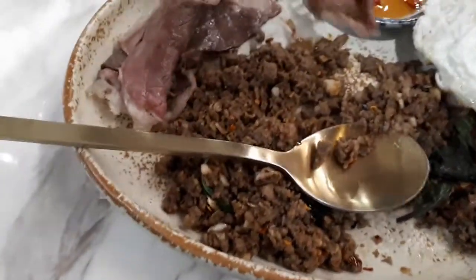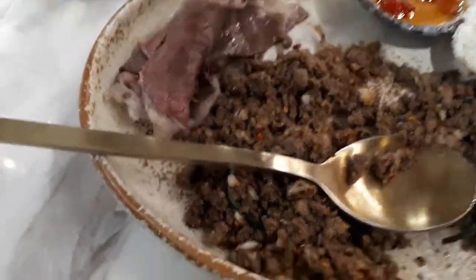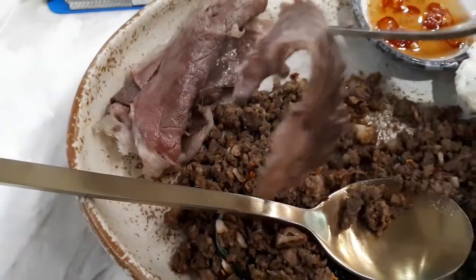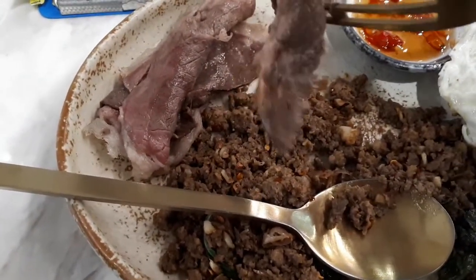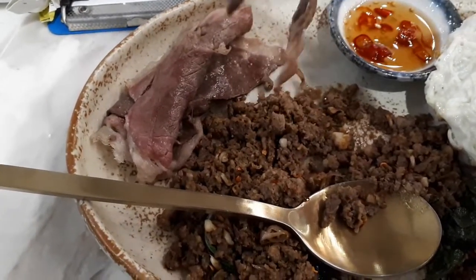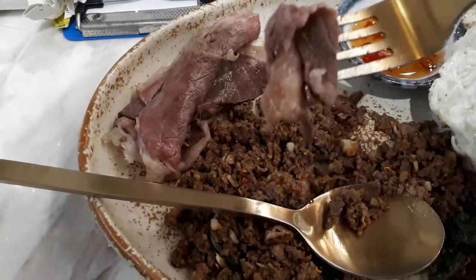I'm going to have to just try this one straight up too. Oh, look at that — that looks good. It's not overcooked. Very soft. Well, that beef is delicious. It's very, very tender. It's thinly sliced, so that helps.